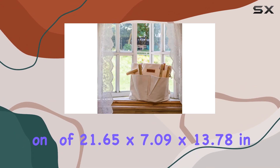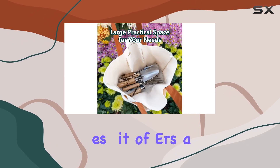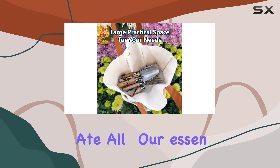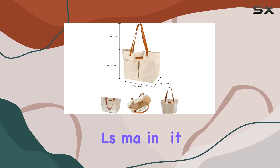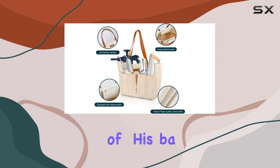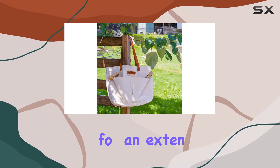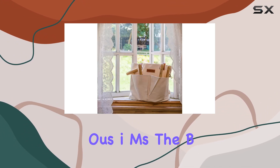With dimensions of 21.65 by 7.09 by 13.78 inches, it offers ample space to accommodate all your essential gardening tools, making it both practical and convenient. One of the standout features of this bag is its large capacity — whether you're carrying a variety of tools for an extensive gardening session or using it as a home organizer for various items.